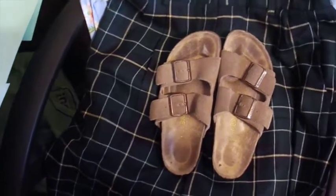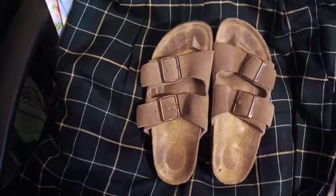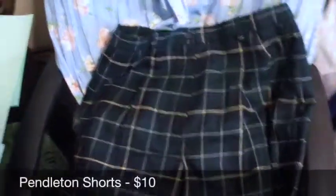Here we have a pair of Birkenstock sandals — everybody's classic Birkenstocks. I just listed these yesterday and they sold for $27. This is a pair of Pendleton wool Bermuda shorts I've had forever — I marked these down to $9 to get rid of them and they finally sold.